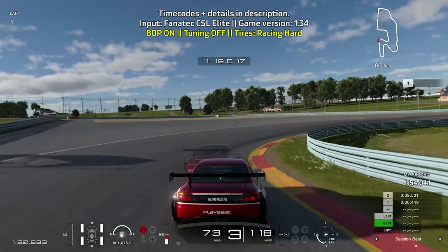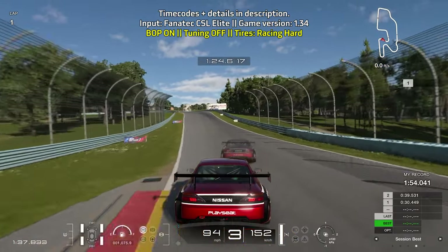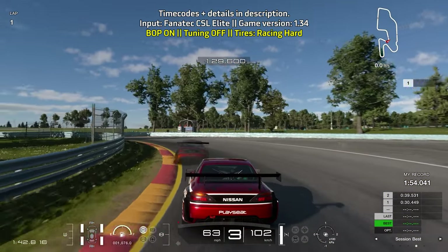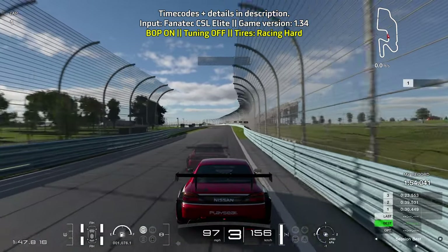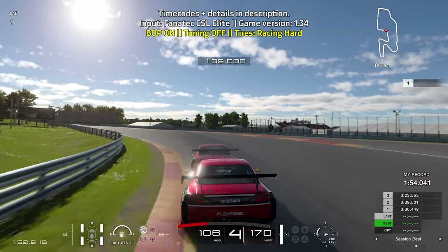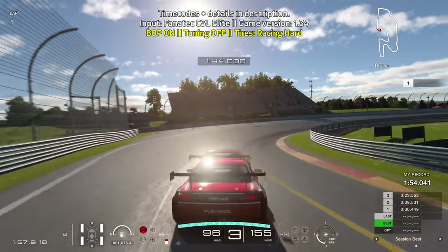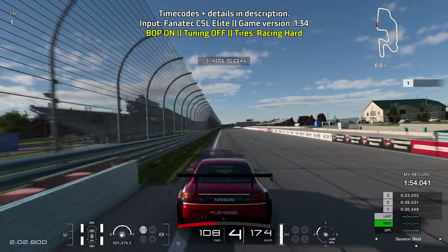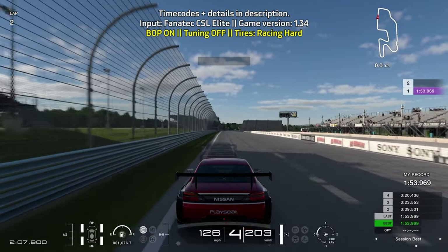Go down to third gear for more rotation and get on the throttle as soon as possible. Head towards the right side of the track and brake before the 100-foot board — be nice and patient getting on the throttle, as it's very easy to hit the barriers. Look for the 200-foot board, ease off the throttle and turn in, using a little braking if needed. Then brake before the grass on the right starts, go down to third gear for more rotation but exit on fourth gear, and get on the throttle as soon as possible. That lap got a 1:53.969.